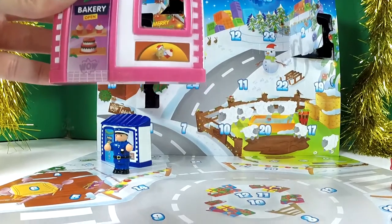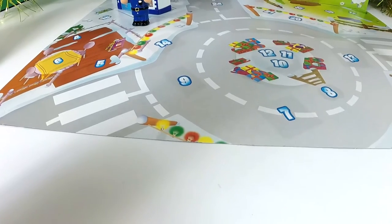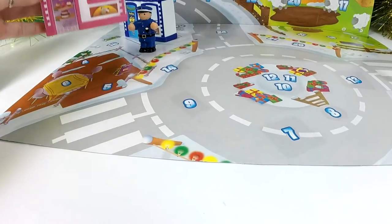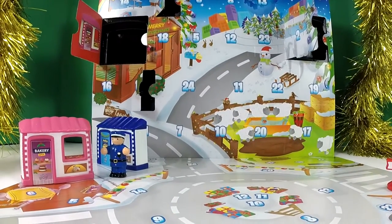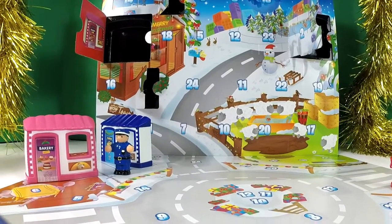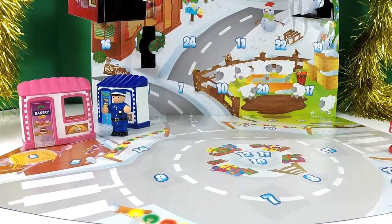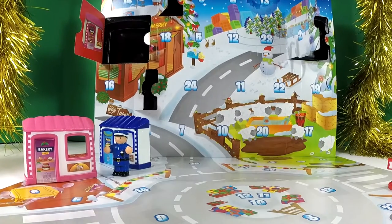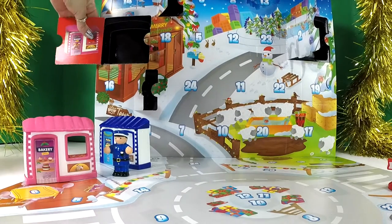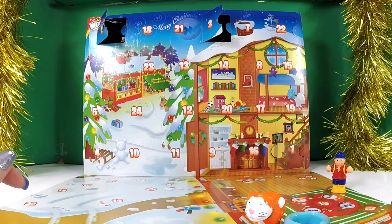Shall we have a look? Can anyone see number four? I can see it, it's just there. Our little town is getting really, really good now, isn't it — starting to grow! So there we go, there's number four of our town advent calendar.